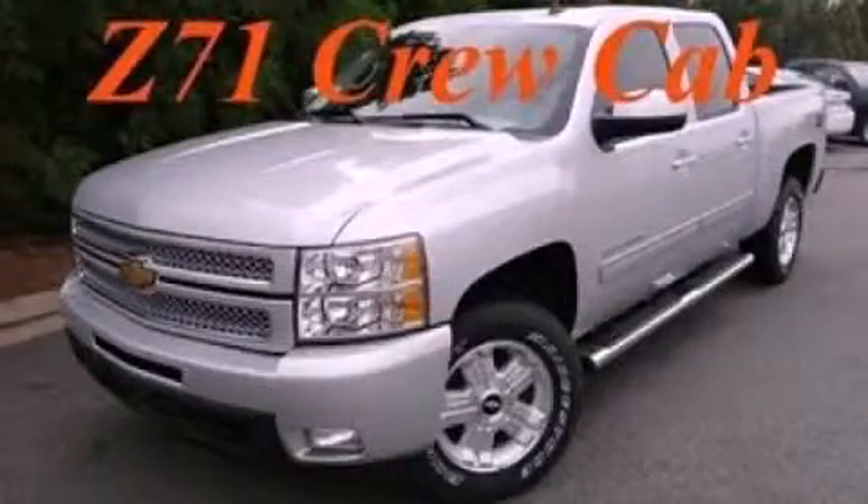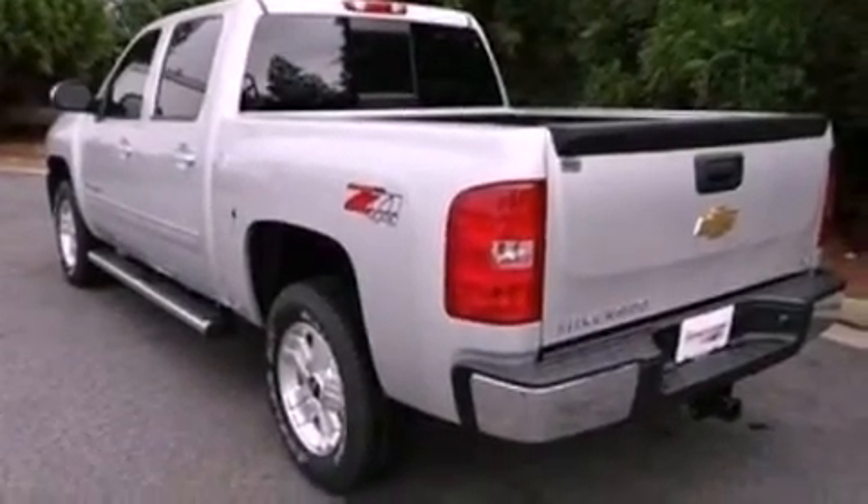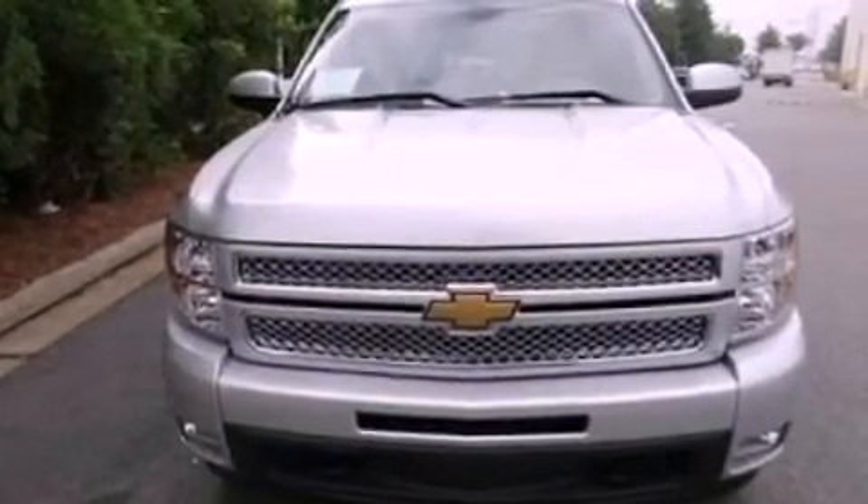This is a brand-new 2013 Chevrolet Silverado 1500 — strong, durable, and dependable. It has a 5.3-liter 8-cylinder engine, a 6-speed automatic transmission, and 4-wheel drive.